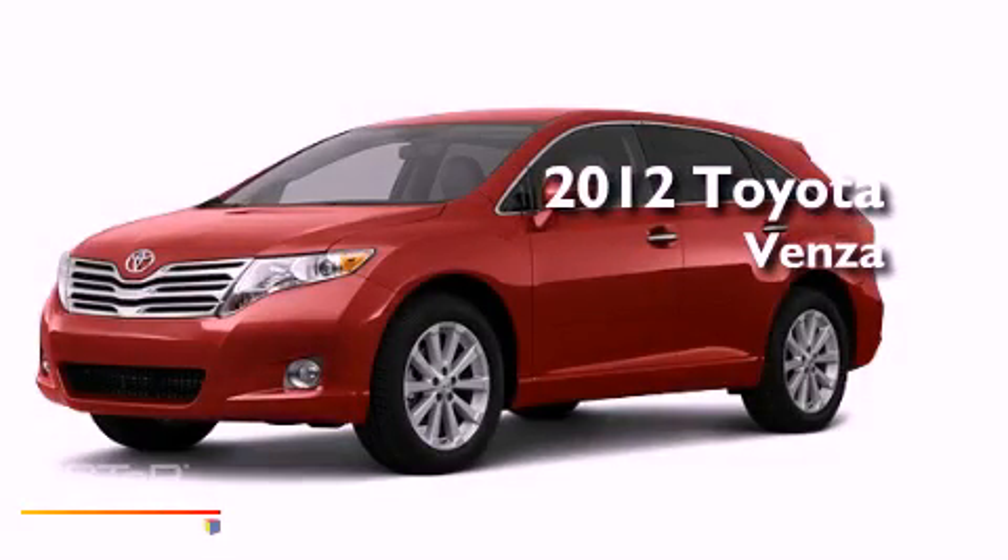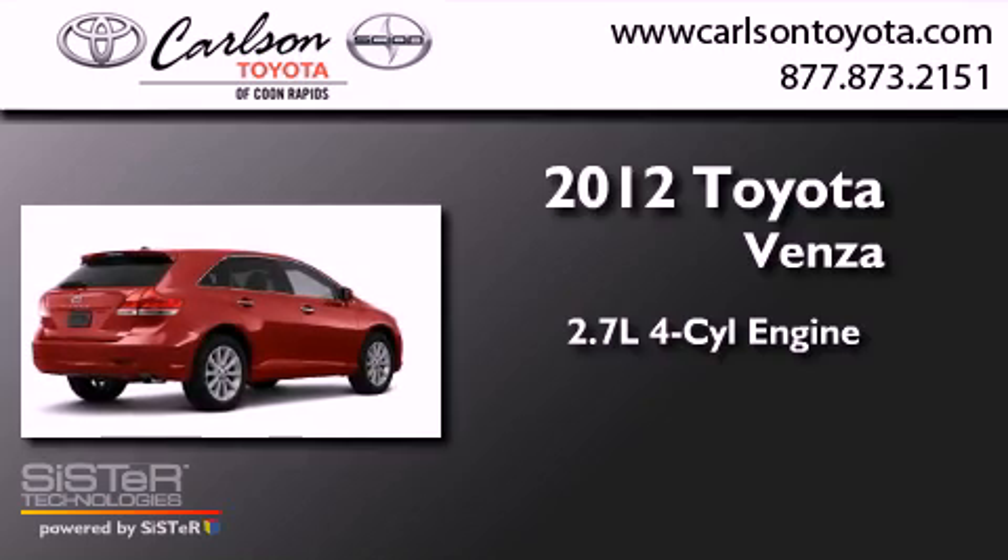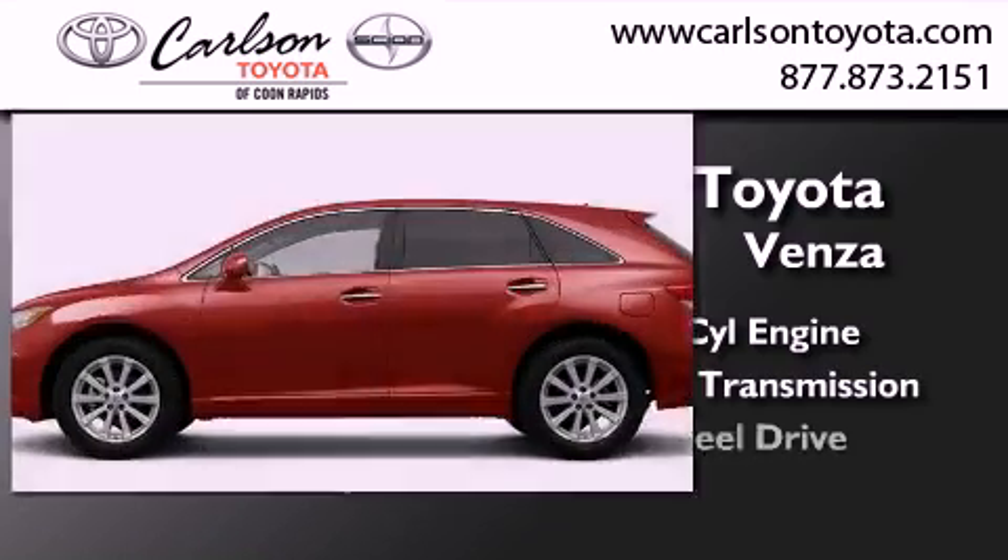This is a brand-new 2012 Toyota Venza. It has a 2.7-liter four-cylinder engine, an automatic transmission, and all-wheel drive.